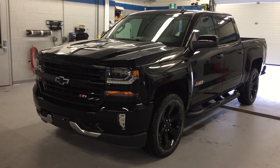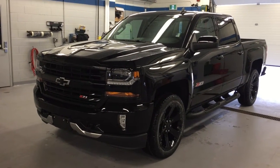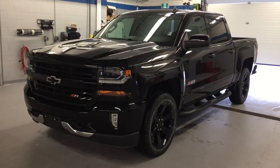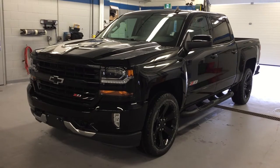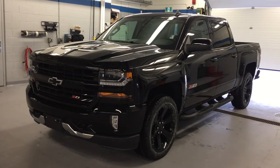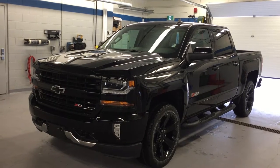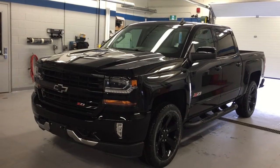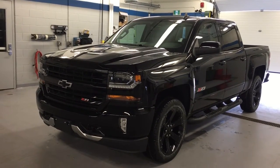Love this truck. Look at this — the Z71 off-road suspension package on the 2017 Chevy Silverado 1500 4-wheel drive LT Crew Cab. Look at those matte black tube assist steps, the 22-inch matte black rims. Gorgeous. Black, of course, is the color. Under the hood, the Ecotec 3 5.3-liter direct injection V8 engine with 6-speed automatic transmission.